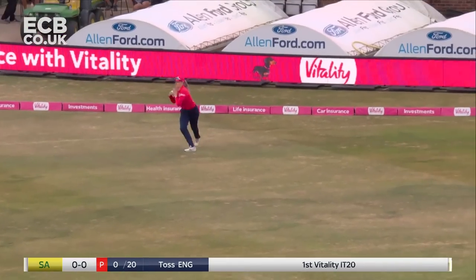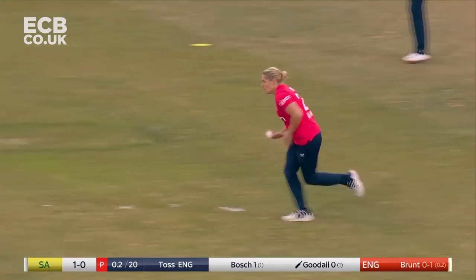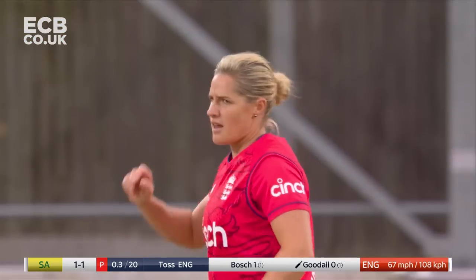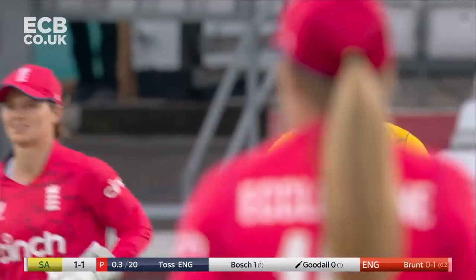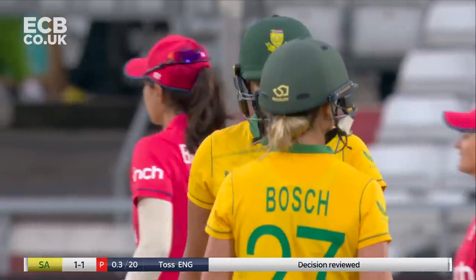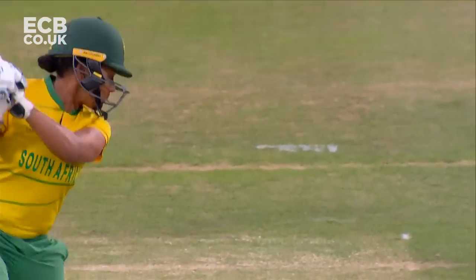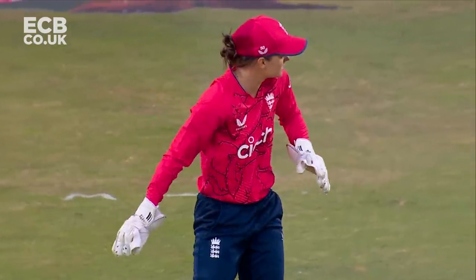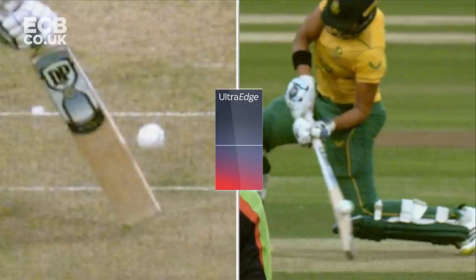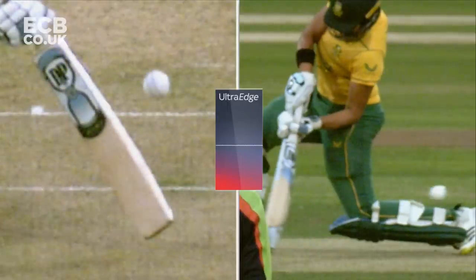Off the mark immediately is Annika Bosch, who joins Lara Goodall at the top of the order. Sarah Bartlett on debut gives the decision — there wasn't a huge appeal, but they've reviewed it. Lara Goodall: the ball is passing close to the bat, checking ultra edge all the way through. Gap between bat and ball all the way through — the ball is past the bat. Satisfied there is no bat involved.